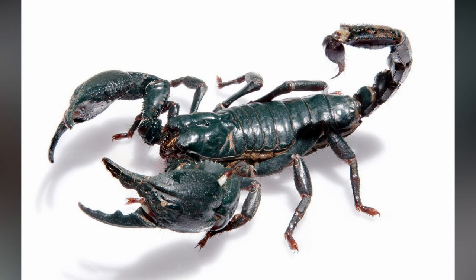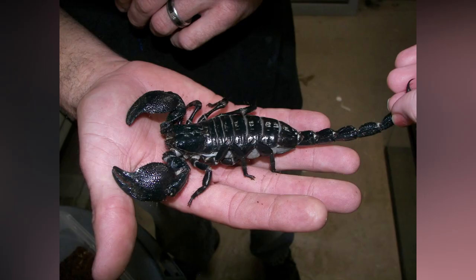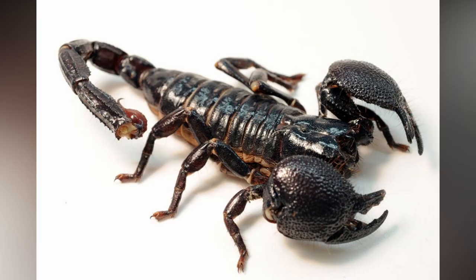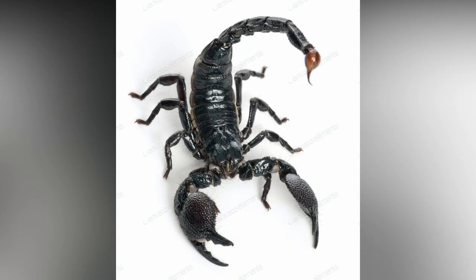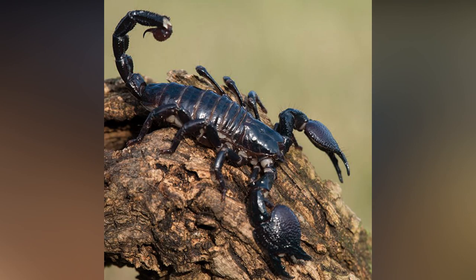Now let's talk about emperor scorpion. The emperor scorpion is a species of scorpion native to rainforests and savannas in West Africa. It is one of the largest scorpions in the world and lives for six to eight years. Its body is black, with adults averaging about 20 centimeters in length and a weight of 30 grams.